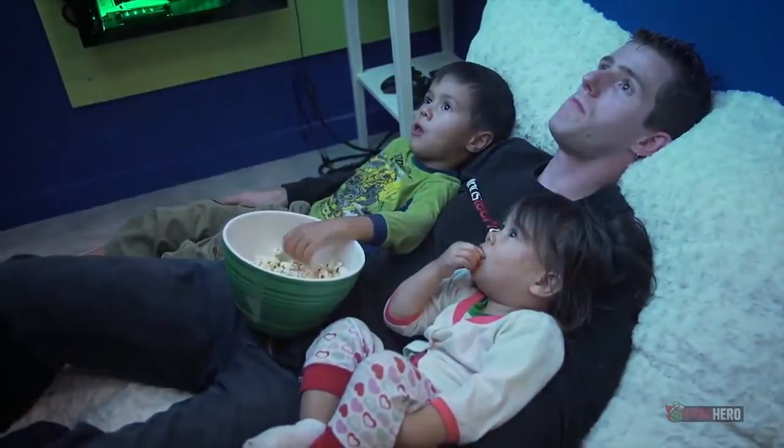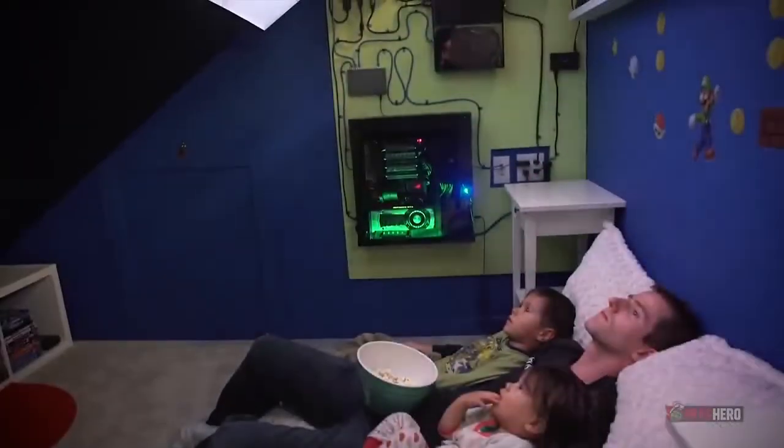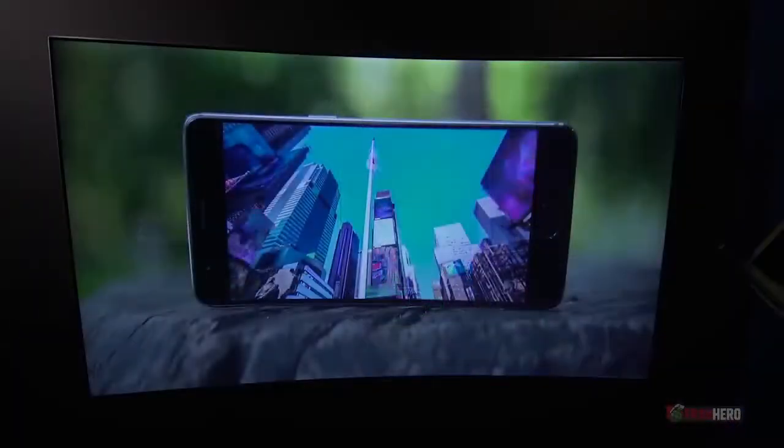The cables that come from the custom wall-mounted PC as well as from the Xbox One are organised in such a way that they look like an intentionally done pattern, giving a very elegant final look. An immense pillow complements the whole setup and transforms it into the perfect gaming nook.